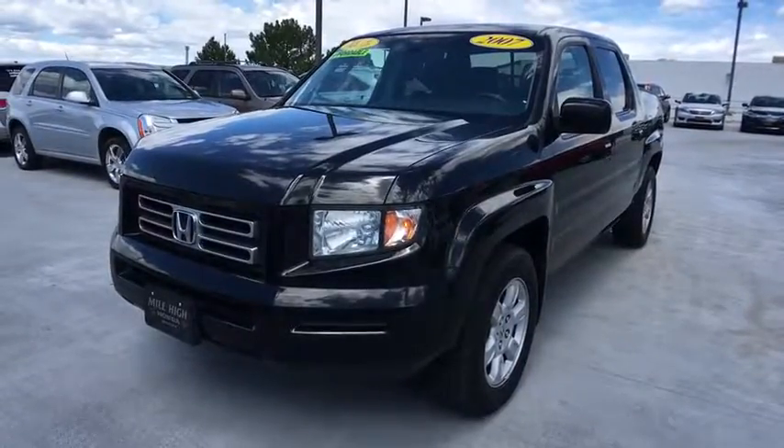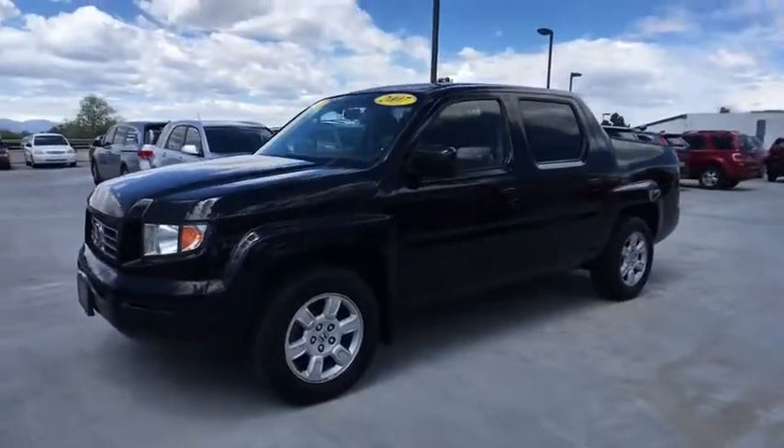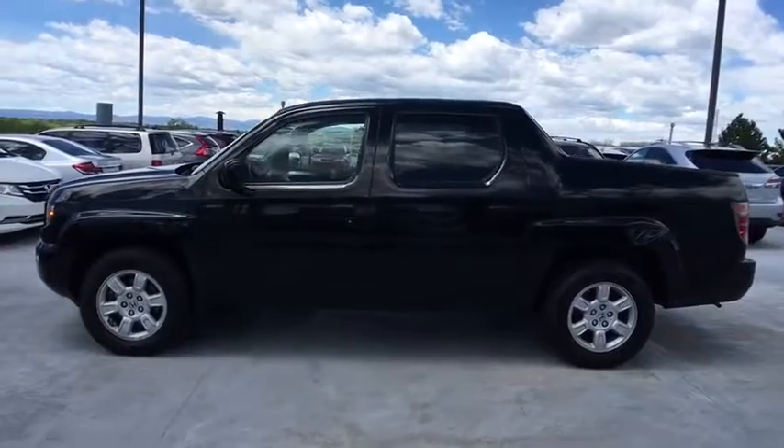The 2007 Honda Ridgeline. The Ridgeline was designed to give you exactly what you need to get the job done. And with Honda quality built right in, this truck can be with you for the long haul.